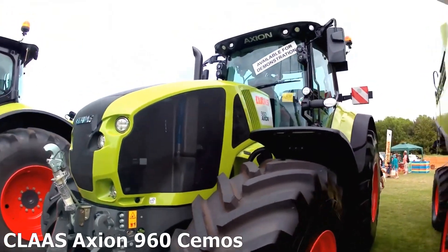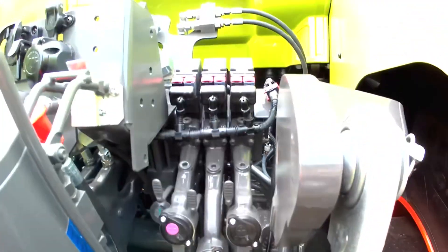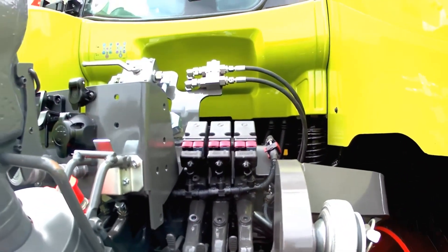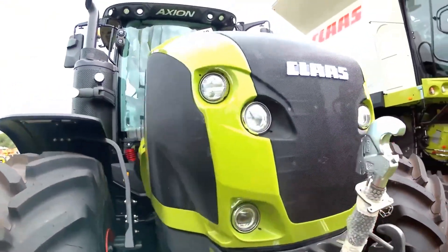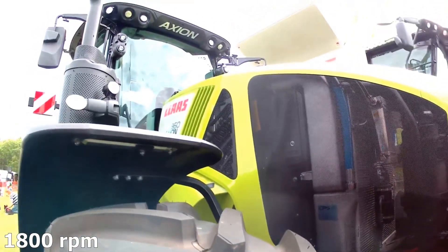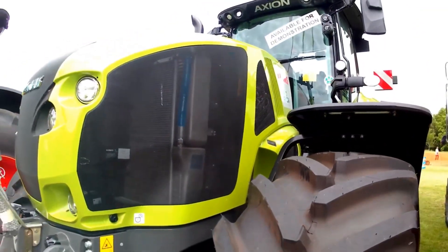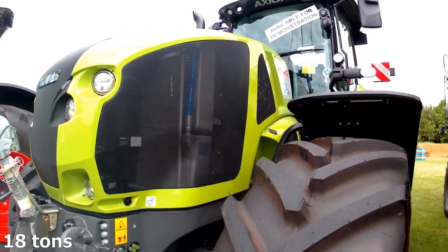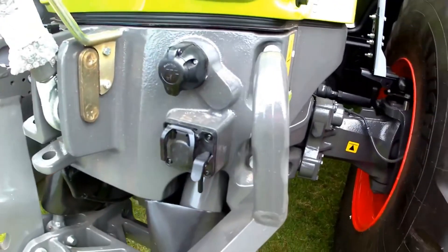Claas Axion 960 Samos, Germany. This wheel tractor is equipped with a 6-cylinder 8.7-litre FPT Corsair engine with 440hp. The engine speed at maximum torque is 1800 RPM. The machine, like all models of the Axion 900 series, has a permissible weight of 18 tons for versions with operating speeds up to 40 and 50 km per hour.